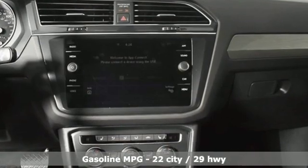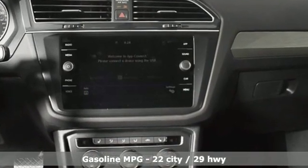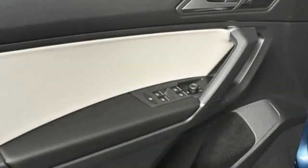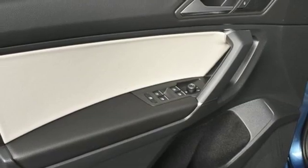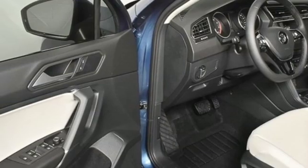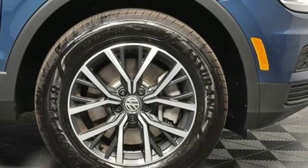Intercooled turbo inline four-cylinder engine, dual zone climate control, streaming audio, front heated bucket seats, doors and push-button start proximity key, external memory control, first and second row sunroof, Wi-Fi hotspot and power heated mirrors.